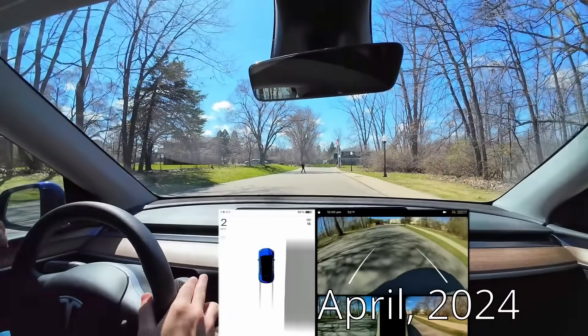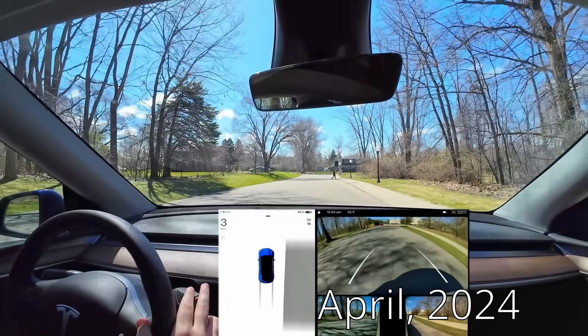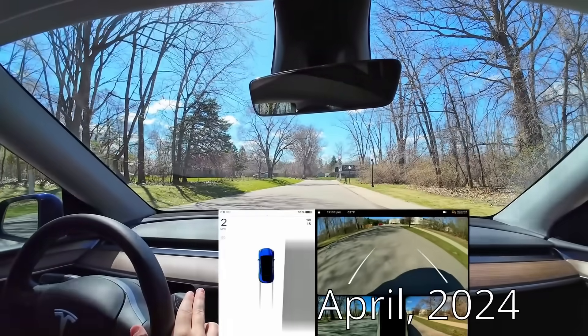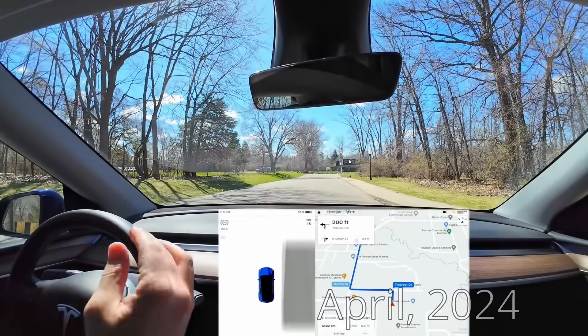Fast forward to today — this much more complex toll booth interaction was much harder to get lucky with, because there were so many steps: the transaction, handing the money over, getting money back, getting the sticker, saying 'have a good day,' taking off at the correct time. This seemed like something the car is actually capable of, especially on top of the actual head of AI at Tesla explaining why and how it works.